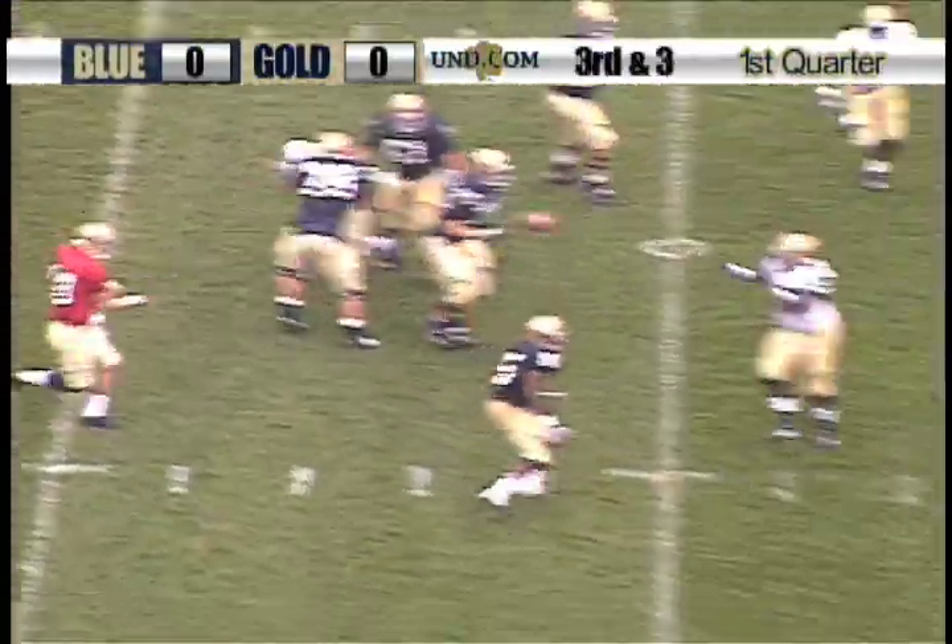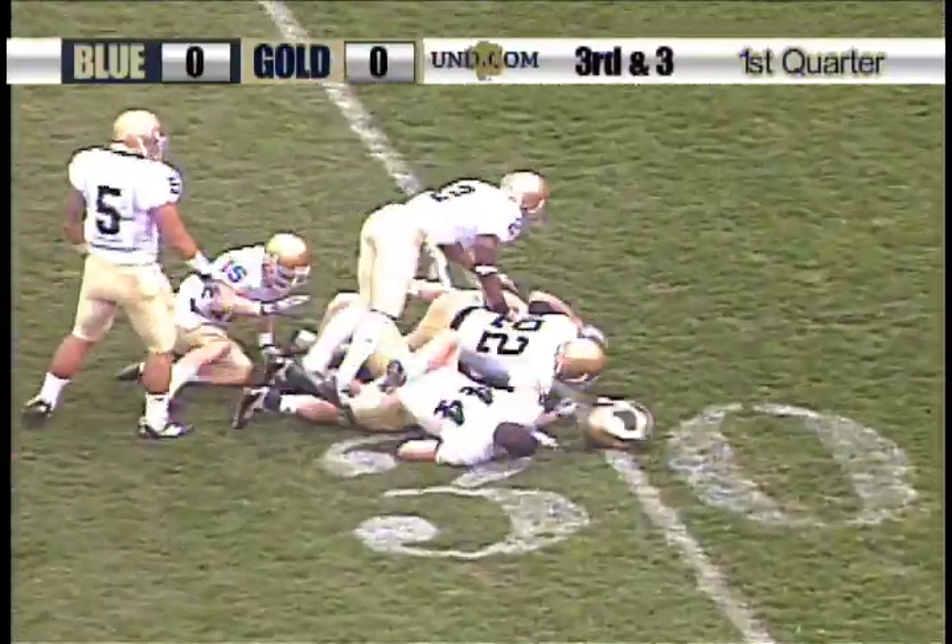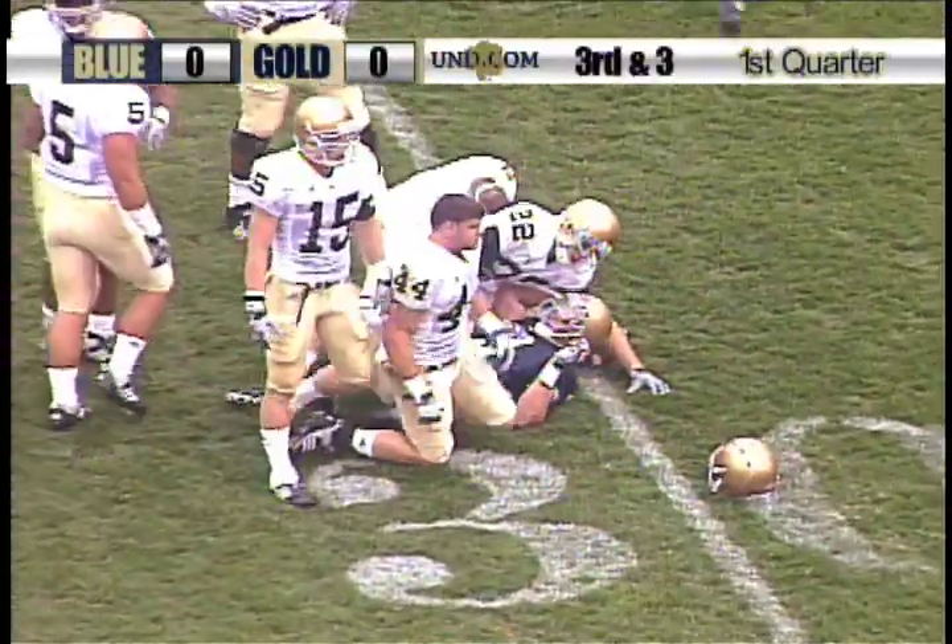Crist to throw, and he finds Rudolph. Nice catch by Rudolph. He gets down to the 30-yard line.